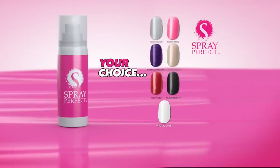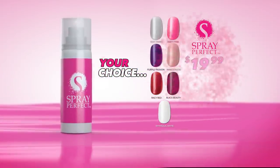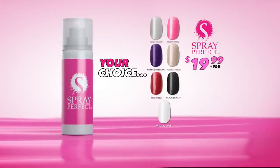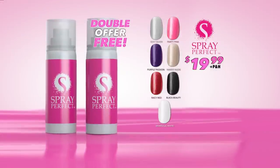Call or go online to get Spray Perfect in all of these fabulous colors for just $19.99. And because one color is never enough, we're going to double the offer and let you choose a second color absolutely free.